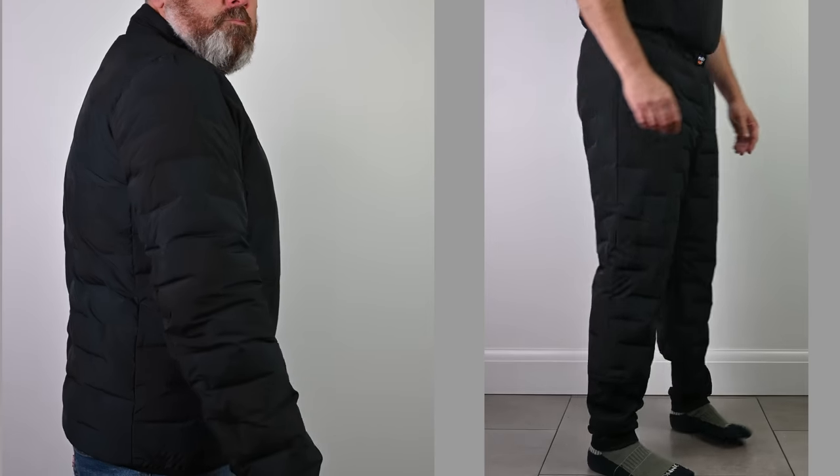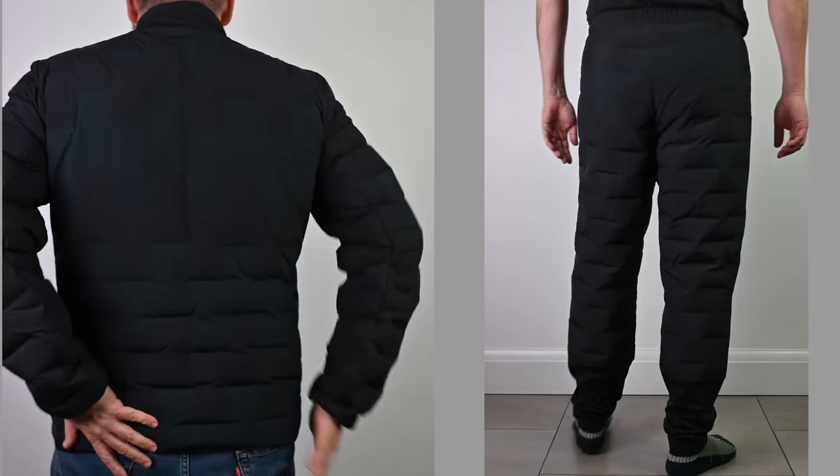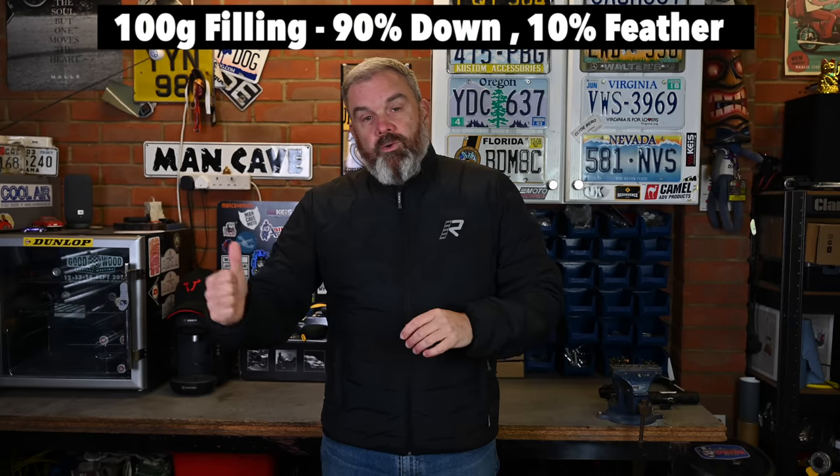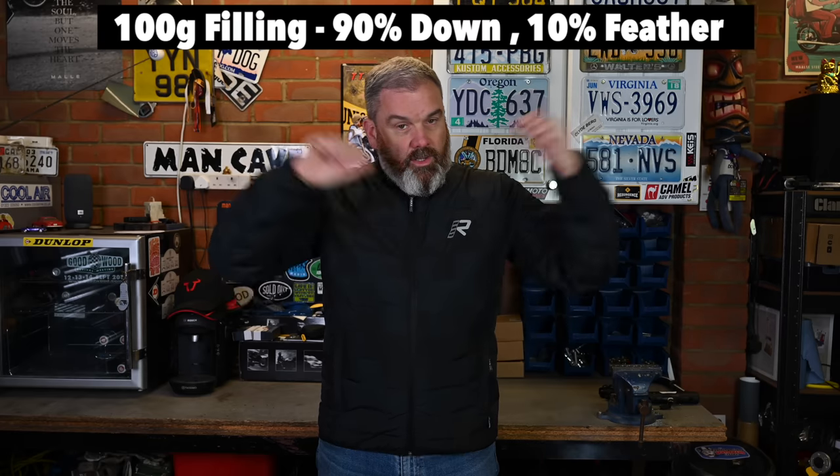With this jacket you also get a really nice down-filled thermal liner jacket and trousers to match. It's a separate liner that you wear underneath, so you can use this as a destination jacket — you can ride in it, then lose the outer shell and just wear the liner if you're going for lunch or out in the evening.